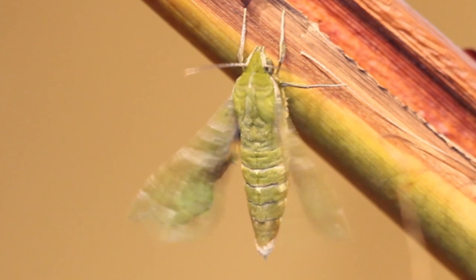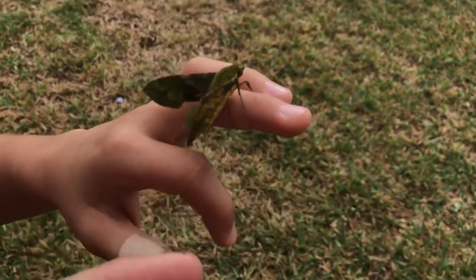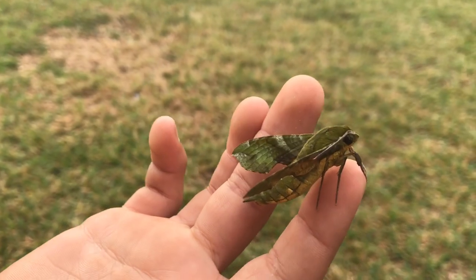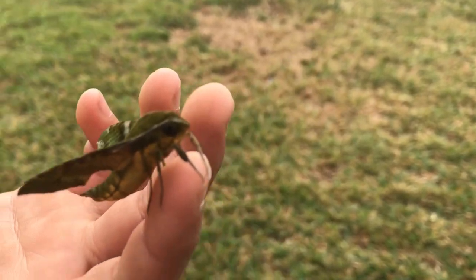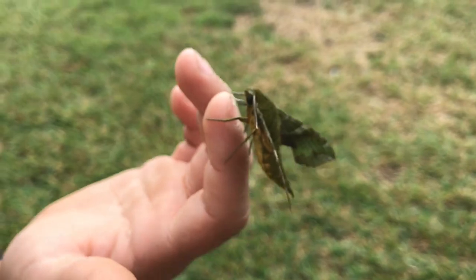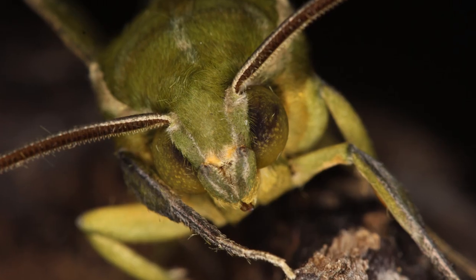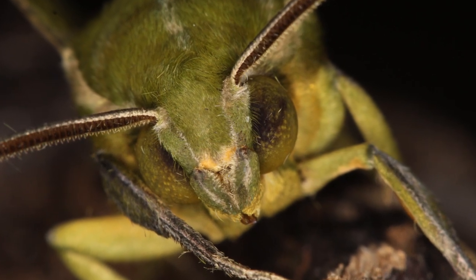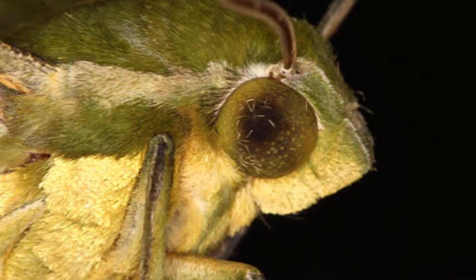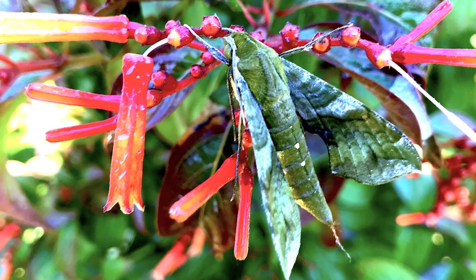Moths can be found throughout the entire year in South Florida, every month of the year. They've been found on every island of the Florida Keys — they're actually less common on the mainland than in the Keys, where they're absolutely abundant. Adults readily come to lights and to flowers. If you put your mercury vapor or black lights down in the Florida Keys, you're going to find Pluto Sphinx at gas station walls, shopping center walls, and so on. They also come to flowers and they love Himalaya Patton's firebush.